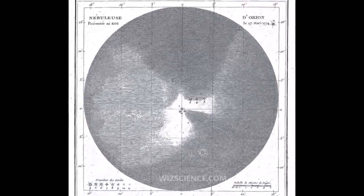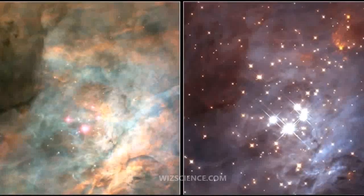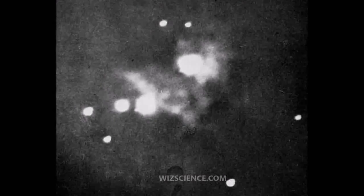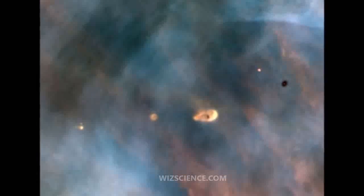The Orion Nebula contains a very young open cluster known as the Trapezium, due to the asterism of its primary four stars. Two of these can be resolved into their component binary systems on nights with good seeing, giving a total of six stars.